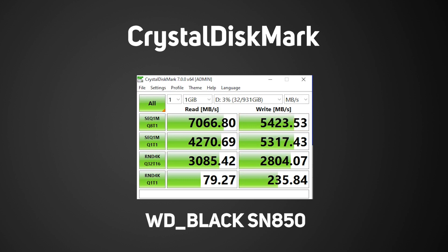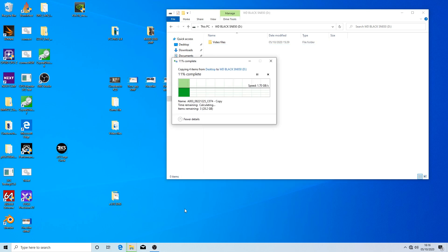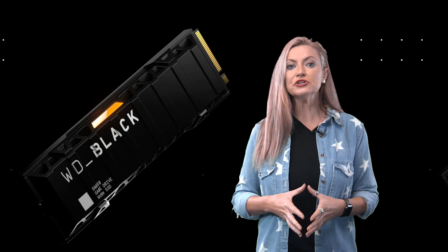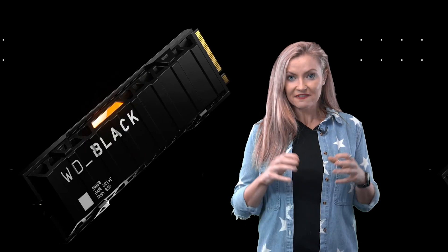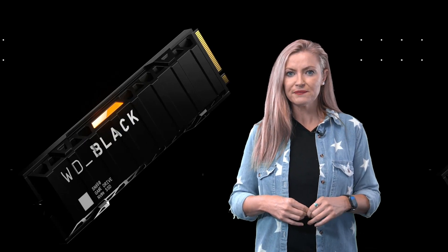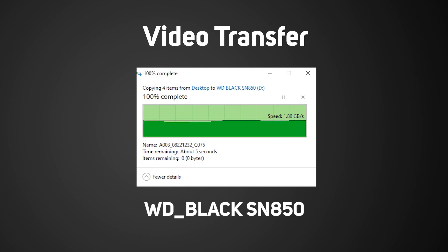These are the fastest speeds we've seen from a single SSD to date. Next up, something a little more real world — we're copying a large file from our PCIe 4 boot drive SSD to the SN850. What we're really interested to see is the write speed past any initial cache phase, showing the true speed of the memory itself. With a 32GB video file in MP4 format, we get a write speed average of about 1.8GB per second — again the fastest we've seen to date, around 300MB per second or just over 15% faster than the SN750.